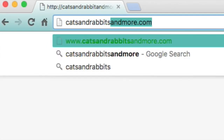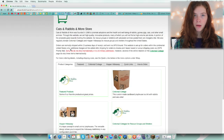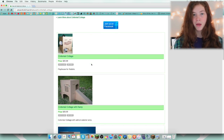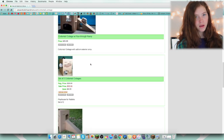Also, I ordered my Cottontail Cottage from the makers of it themselves, whose website is Cats, Rabbits, and More. They just sell Cottontail Cottages and the Hopper's Hideaway because they came up with them, so they sell them directly, and it's a little bit cheaper than buying from Binky Bunny or Busy Bunny.